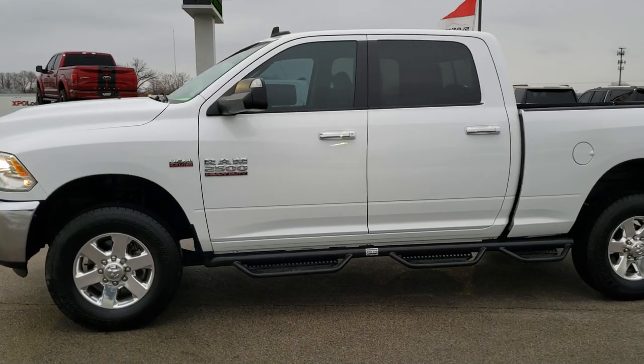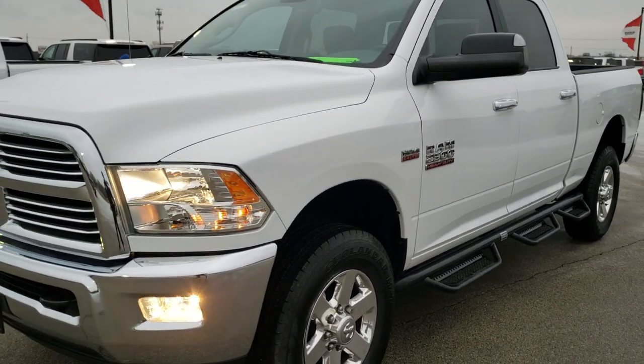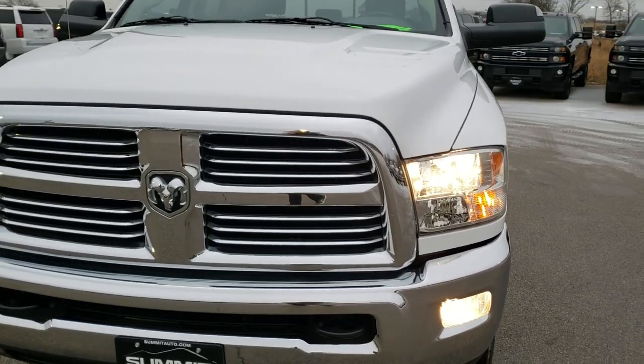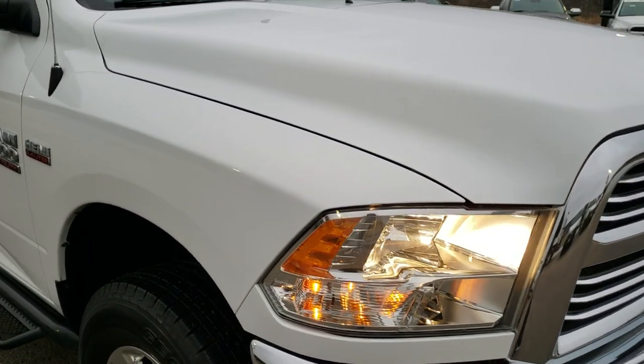This is stock number 10424. We are here at Summit Automotive in Fond du Lac, Wisconsin — your new and used Ram and heavy duty truck headquarters. Today we are checking out this super clean 2015 Ram 2500 Crew Cab Short Box Lone Star.